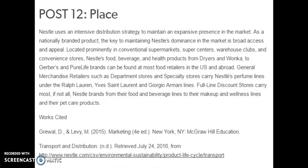Nestle uses an intensive distribution strategy to maintain an expansive presence in the market. As a nationally branded product, the key to maintaining Nestle's dominance in the market is broad access and appeal. Located prominently in conventional supermarkets, super centers, warehouse clubs, and convenience stores, Nestle's food, beverage, and health products — from Dryers and Wonka to Gerber and Pure Life brands — can be found at most food retailers in the United States and abroad. General merchandise retailers such as department stores and specialty stores carry Nestle's perfume lines under Ralph Lauren, Yves Saint Laurent, and Giorgio Armani. Full line discount stores carry most if not all Nestle brands from their beverage and food lines to their makeup and wellness lines as well as their pet care products.